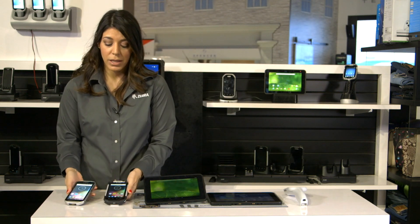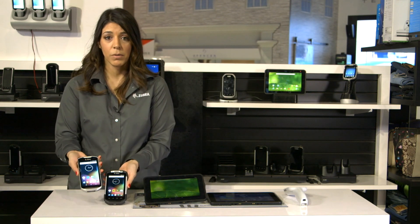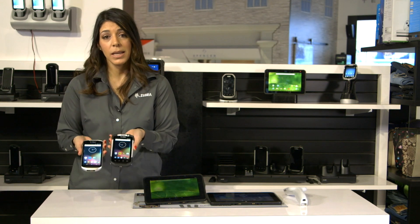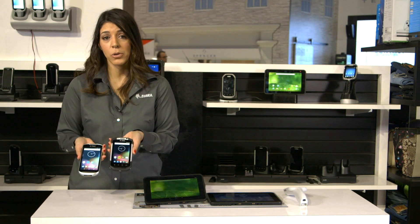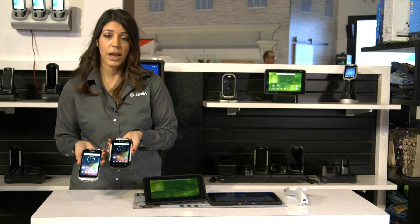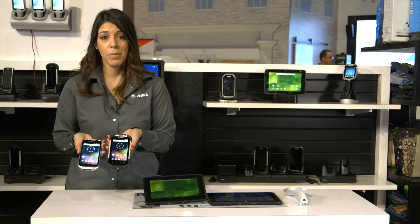Our newest devices for handheld include our TC51 and our TC70X, which combine sleek, elegant design and the familiar Android operating system that associates want with the enterprise functionality and security that IT managers need.